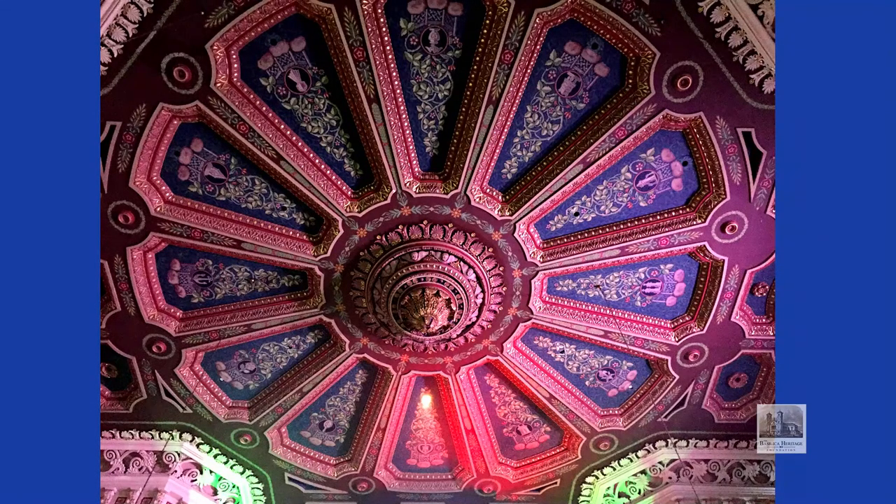The best way to view these symbols is to stand in the center of the basilica facing the high altar and look overhead. The symbols represent: at 12 noon, the Queen of Heaven — the Regina Caeli — a crown with a laurel wreath.